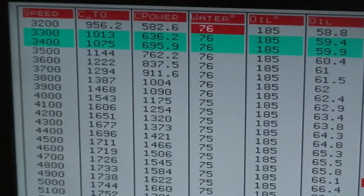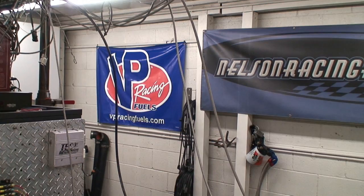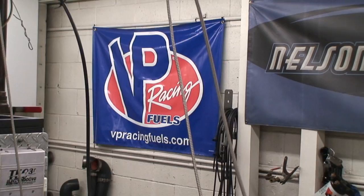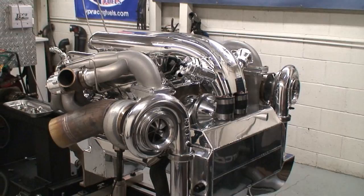We're testing this engine on VP fuel. We've really had some awesome success using VP — this one's running C16 above 16 pounds of boost, and we've really had good luck with that fuel.